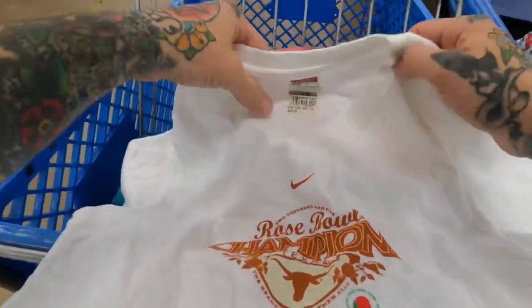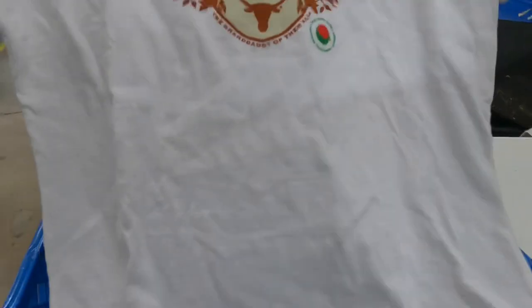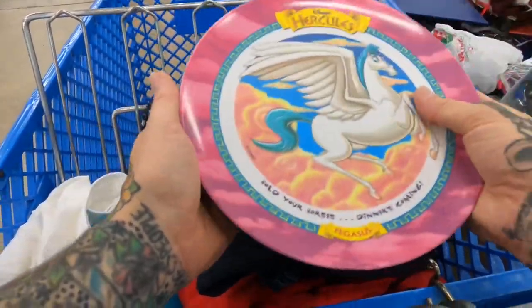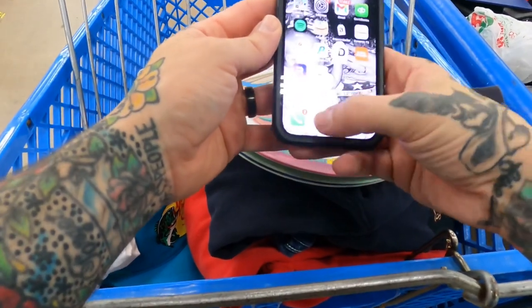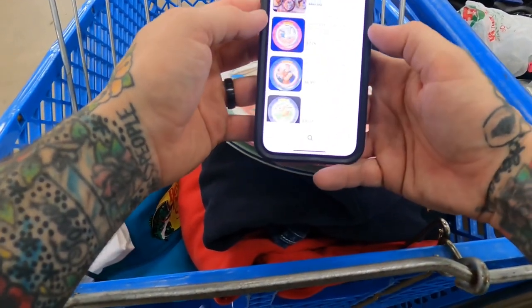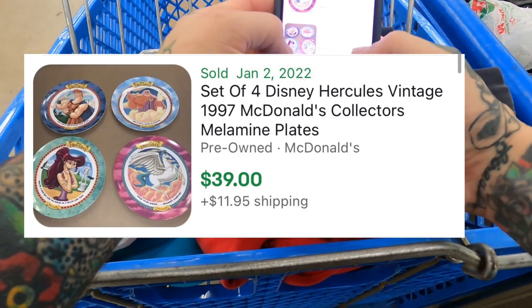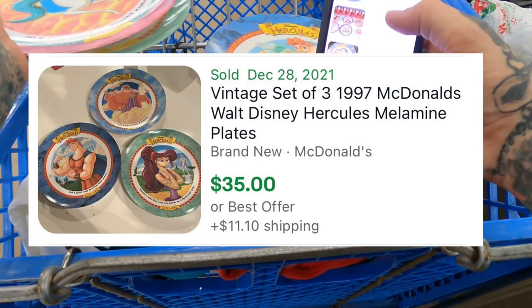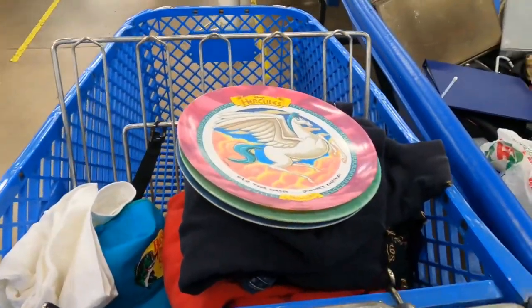Two more interesting finds. First, this still-with-tags Nike Team 2005 Rose Bowl Champion Texas Longhorns shirt — basically new dead stock, still has the price tag on it. Probably about $20 to $25. And then I found these three Hercules plates from 1997 McDonald's — surprisingly they sell for really awesome money. A set of four went for $39 plus $12 shipping, and I have three — so I'm going to see if I can find one more. $33 for just the Hercules alone.